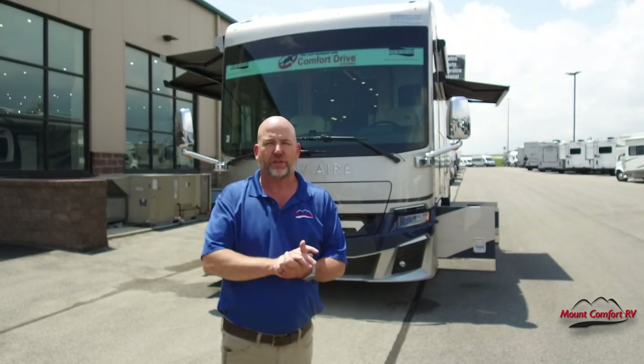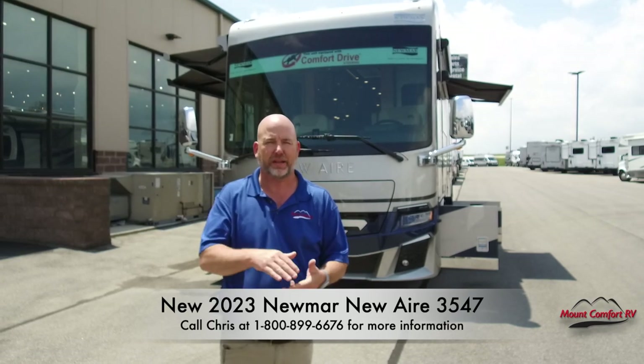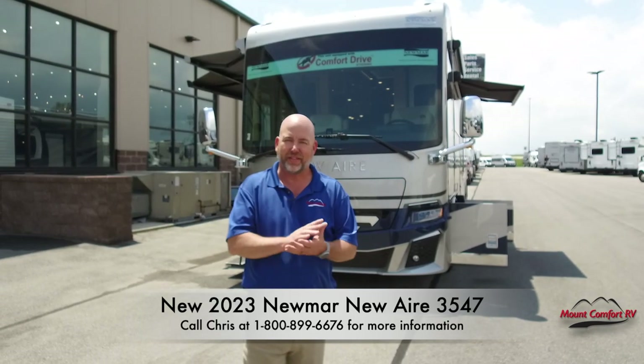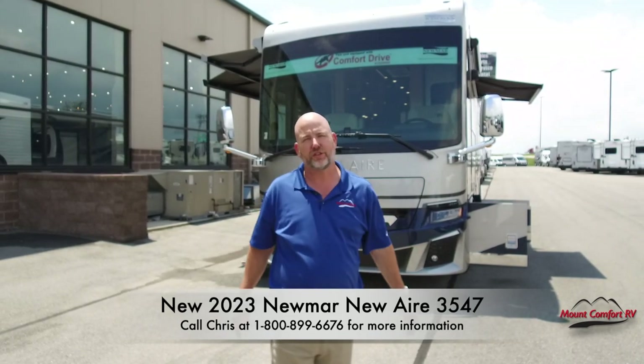Without further ado, don't forget to call, don't forget to ask for me, and don't forget to like and subscribe to our page. Thank you for watching. Stick around for the bird's eye view. My name is Chris Anderson with Mount Comfort RV — we'll see you next time.